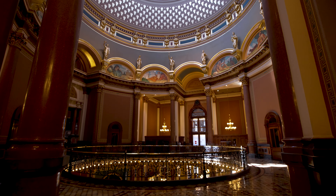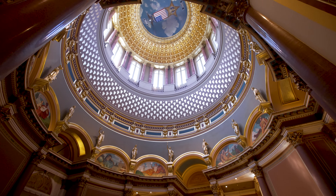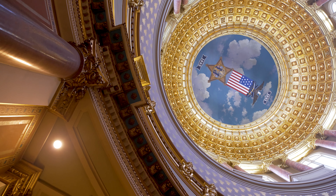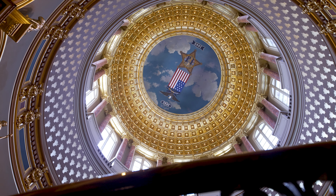Located on a hill overlooking the confluence of the Des Moines and Raccoon Rivers, the Iowa State Capitol gleams above the city's skyline — the only five-dome capital in the country. Of course, when first constructed between 1871 and 1886, the impressive skyline did not exist.